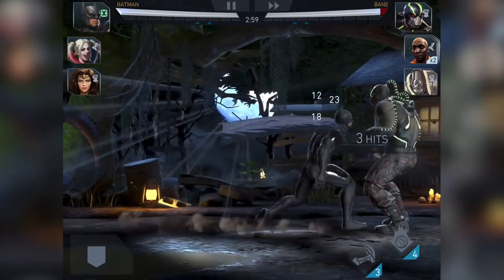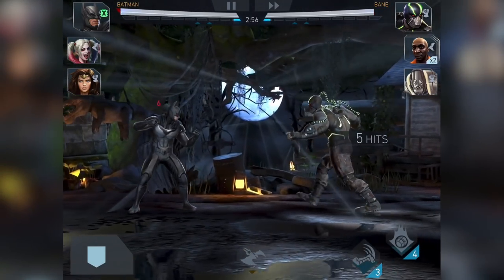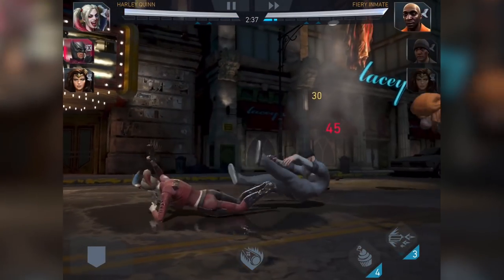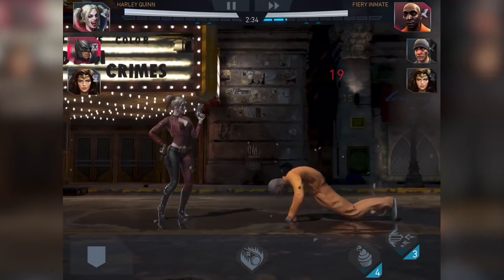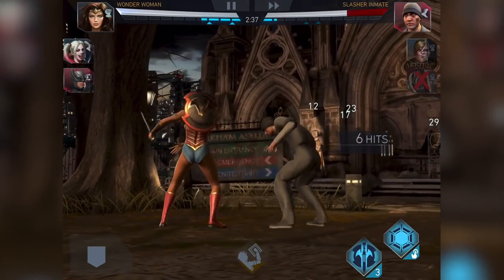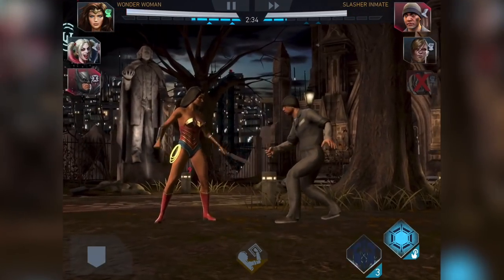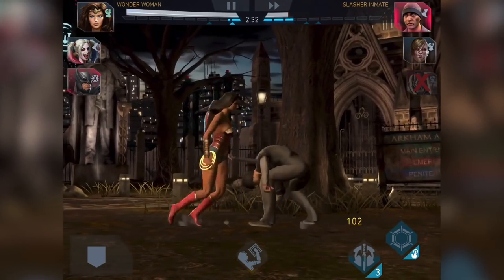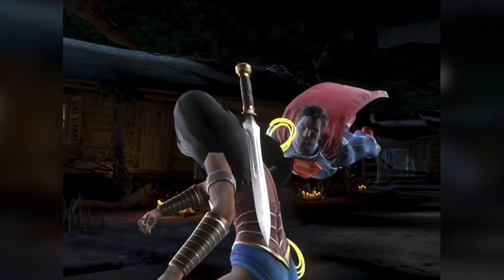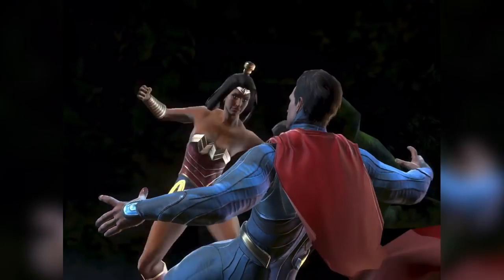Number two, we have Injustice 2. Injustice 2 is the mobile version of the PC and console version. Is that a bad thing? No, because this mobile game is still packed with content. It improves on all the elements of Injustice Gods Among Us and Mortal Kombat X. It adds new dynamic fighting controls, allowing you to jump, duck, shoot projectiles, and perform incredible super moves. You'll feel like a badass when playing this one. The graphics, gameplay, and cinematic storyline are very well polished.